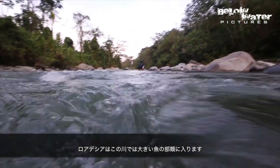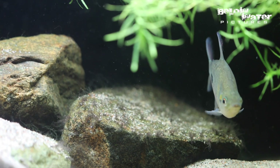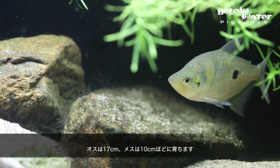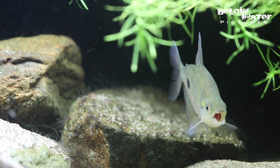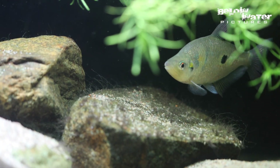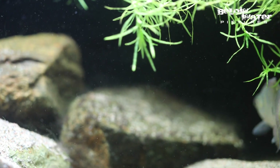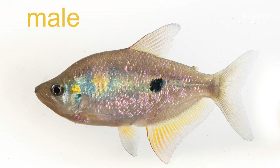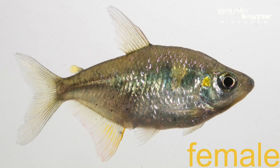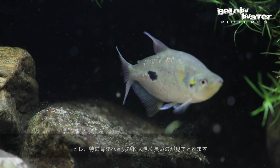Roatzia are one of the larger fish in the river. The males will grow to 17 cm or about 7 inches and the females to 10 cm or 4 inches. You can see here that besides being much larger than the females, the males are also more colorful and have longer fins, especially the dorsal and anal fins.